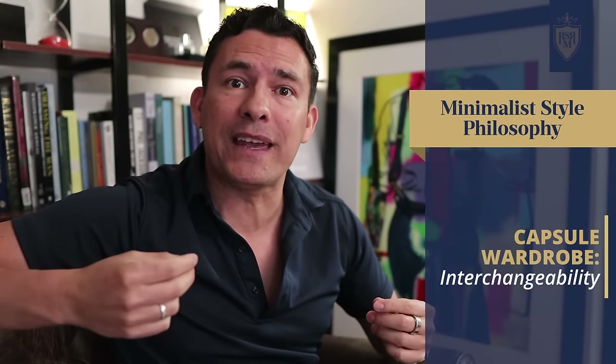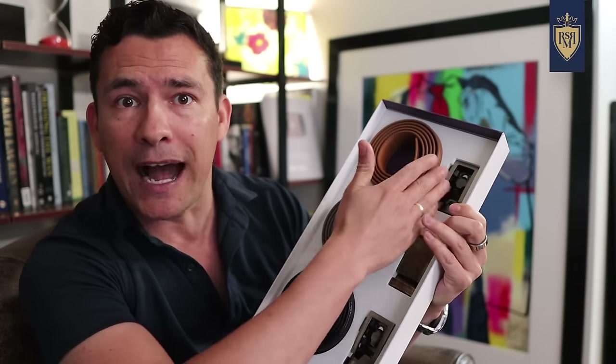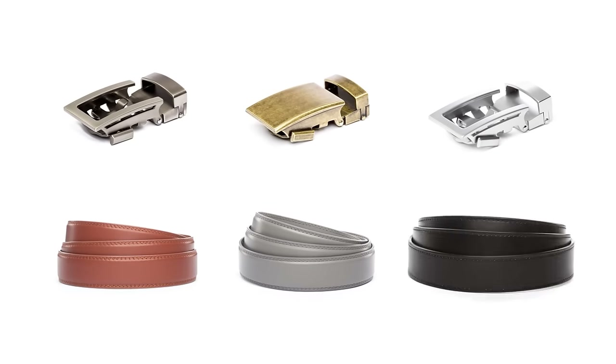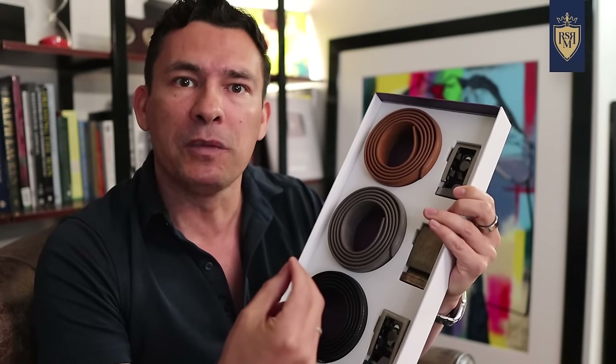The next key concept in the capsule wardrobe is interchangeability. Let me use today's sponsor, Anson Belt and Buckle, as an example. Here we've got three straps and three buckles. How many different combinations do you see? Most people say three — but they'd be wrong. There are actually nine belt combinations, because every single one of these buckles works with every single one of these straps. An interchangeable system gives you more combinations from fewer items, so you spend less money but get more outfit possibilities.